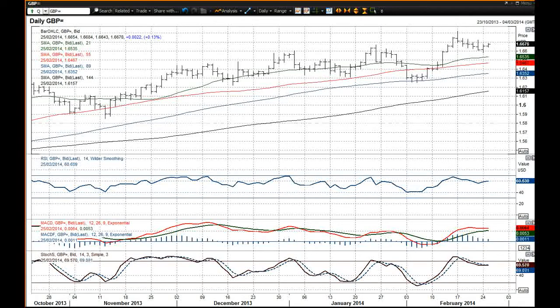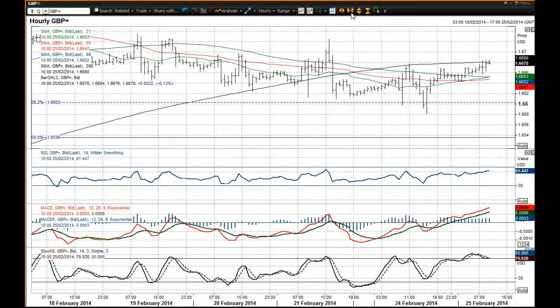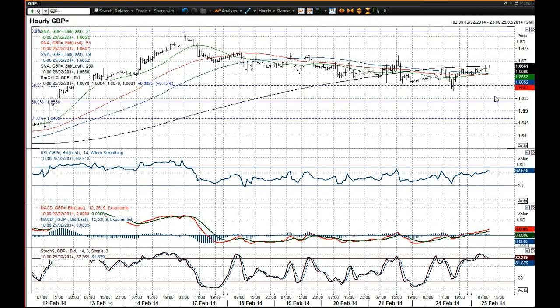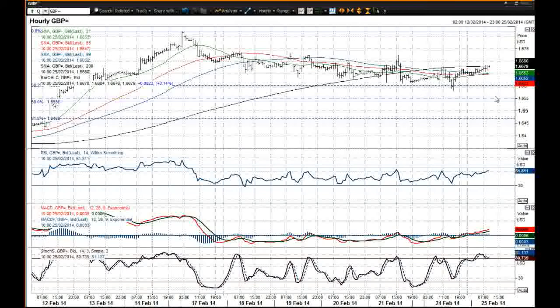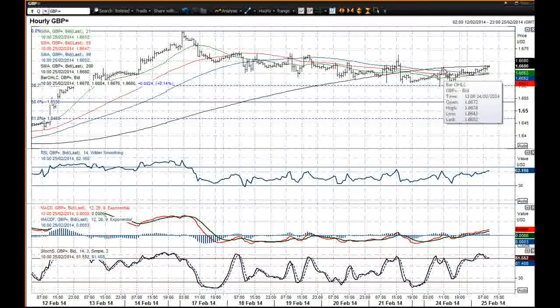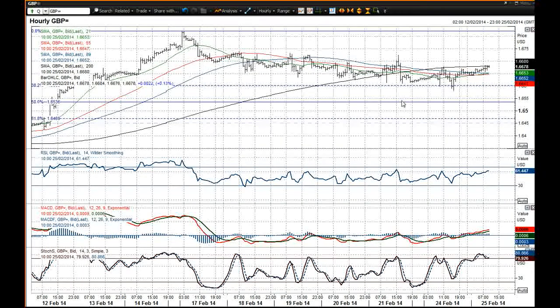I'm now beginning to use any sort of weakness as a buying opportunity. I think what you've got here is this lovely correction back towards the 38.2% Fibonacci retracement of that big bull run. It's found support on several occasions, used that as the basis of support and is now looking to push higher. It's broken out above the 66.78 level — that was yesterday's high — and that has now been breached on an intraday basis this morning, suggesting the upside is beginning to gain control again.